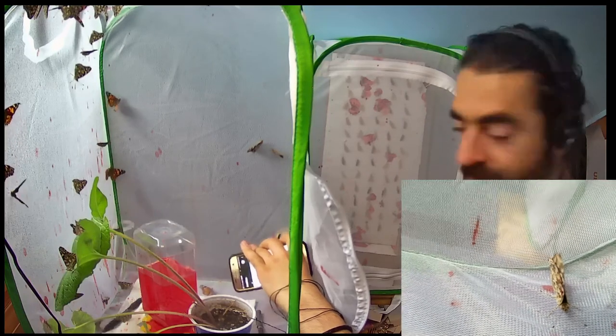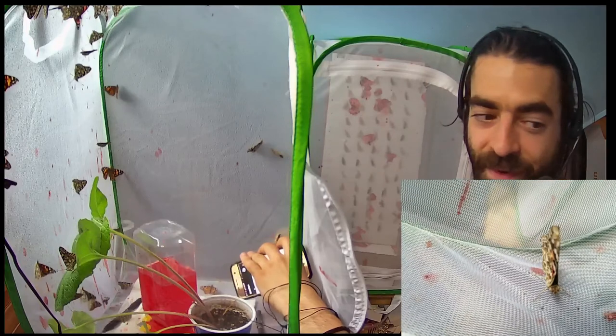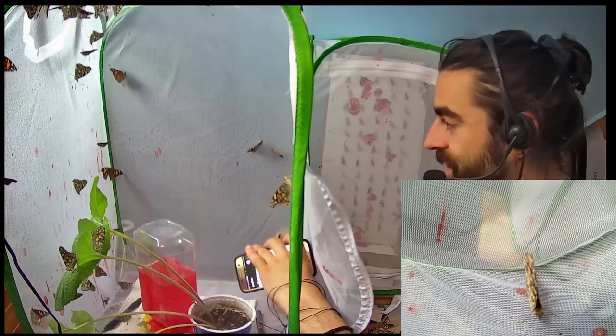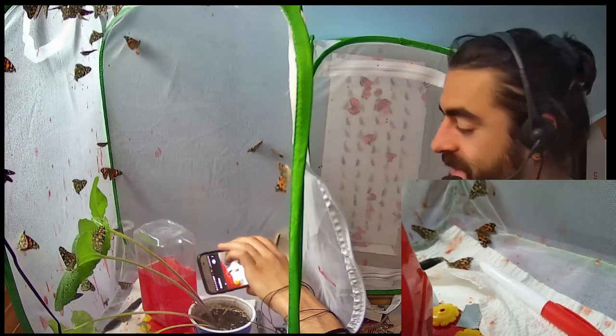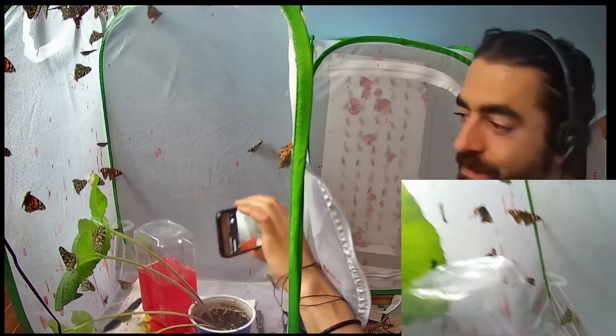Oh, he was flapping so good and then he stopped — when I turned away he was doing it. There he goes. Yeah, they have just really specific behavior, kind of like how all dogs act one way and all cats act another way. Butterflies act a certain way too.